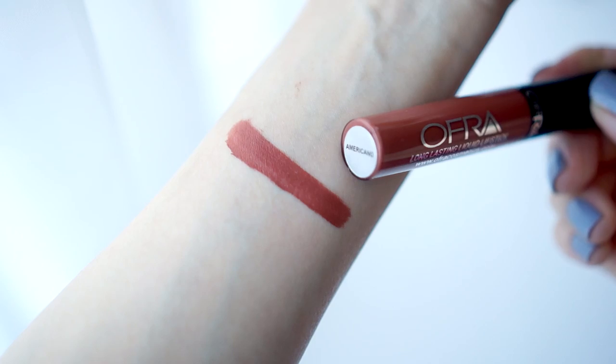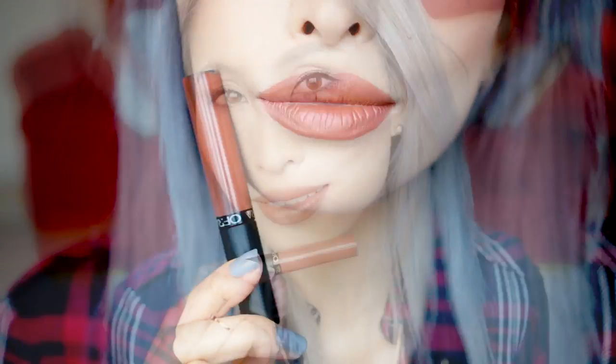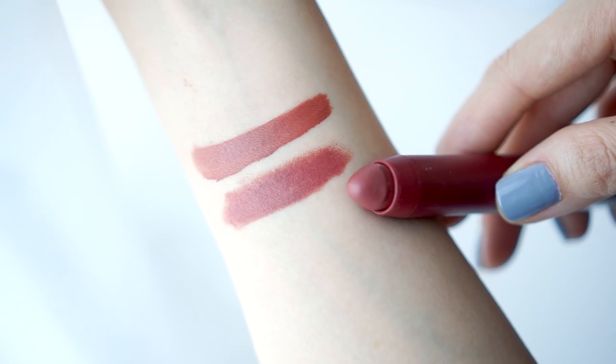Next up I have Americano. This is a very warm-toned reddish brown with almost invisible micro-shimmers to give it a three-dimensional sheen. This is such a unique shade — I had a hard time matching it. The closest one I've been able to find is from Revlon, and this is the Revlon Matte Balm in the shade 265 Fierce. It's a great matte finish and almost as long-wearing, but it is slightly redder.